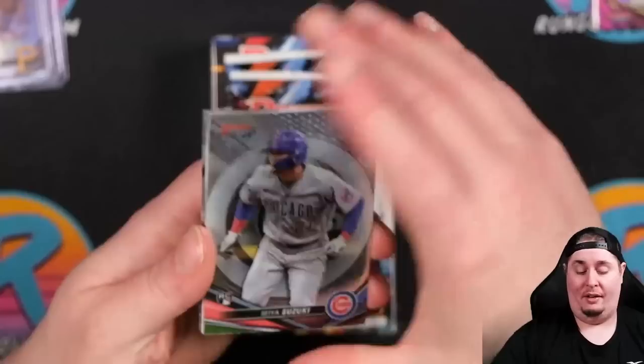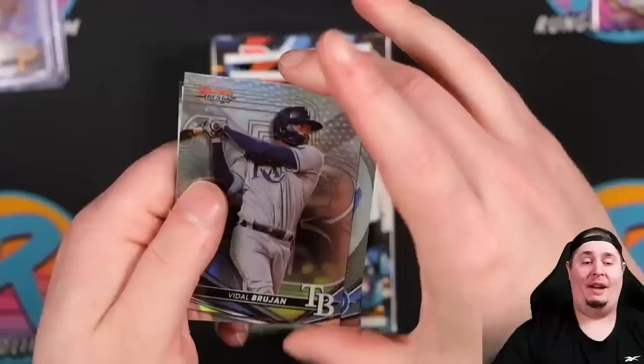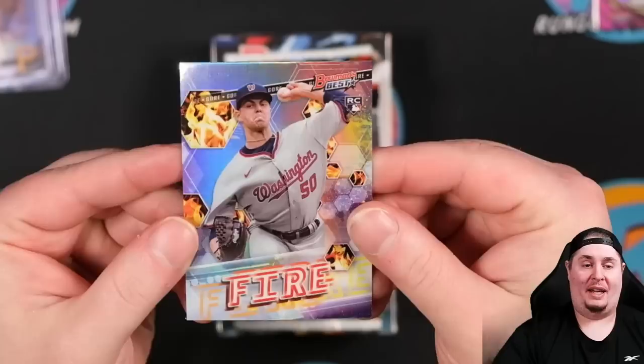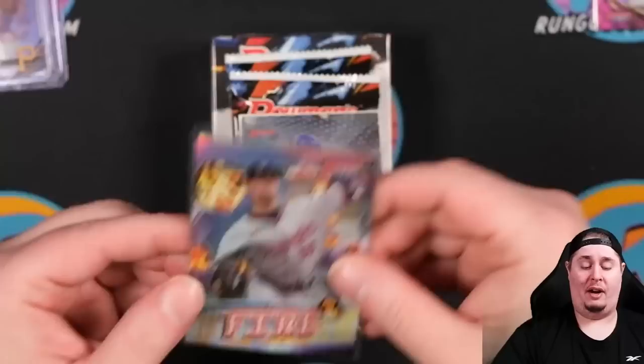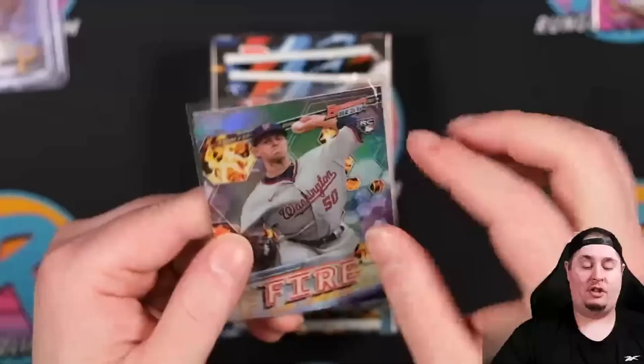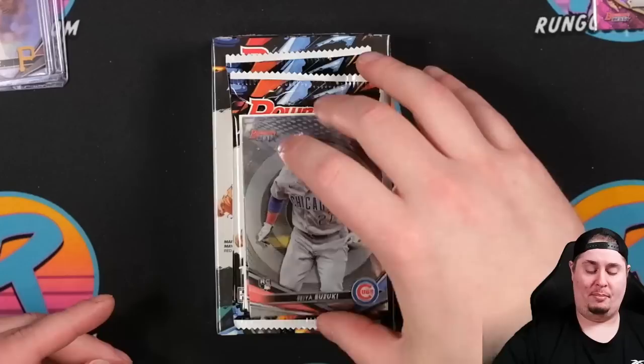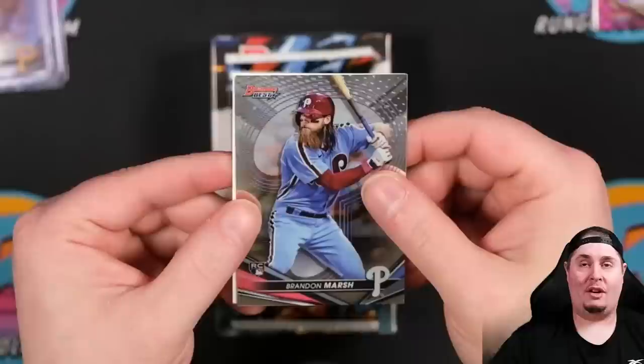We have a redemption. That is a Vidal Brujan refractor rookie as well. Seiya Suzuki on the back. That's going to be Mackenzie Gore — formerly with the Padres, now with the Nats as part of the Juan Soto trade — on the global impact, or elements of excellence. All the pitchers are fire and I believe all the hitters are water. So it's earth, fire, wind, and water — just like Captain Planet. We have a redemption coming up. This is a big sweat because I recall the Super Fractor for Julio was a redemption that got pulled last week.